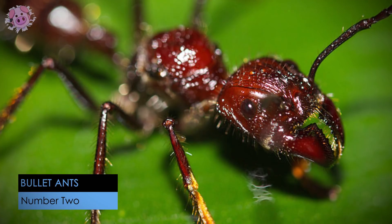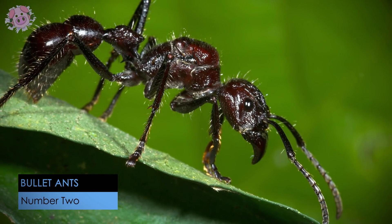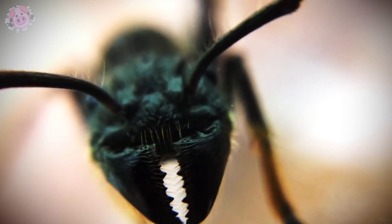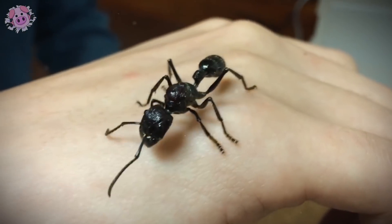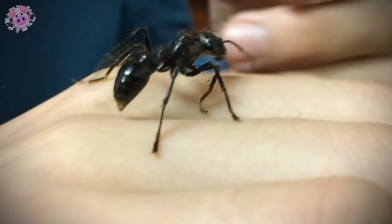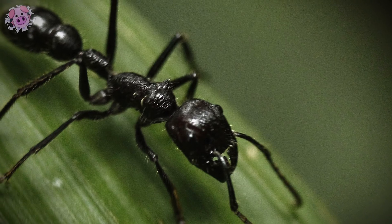Bullet ants are found in rainforests in South and Central America. They're called bullet ants because their sting feels like you've been shot, and the intense pain can last for up to 24 hours, earning them their name: Hormiga vientocuatro, the 24-hour ant. Their stings can temporarily paralyze humans if you get stung enough times. The sting is reported to be one of the most potent in the insect kingdom — they rank the highest on the Schmidt Sting Pain Index.